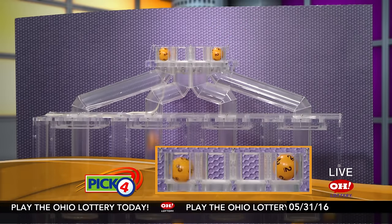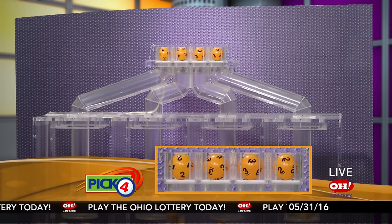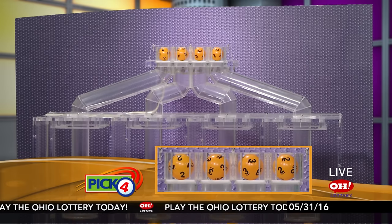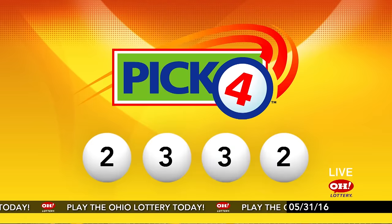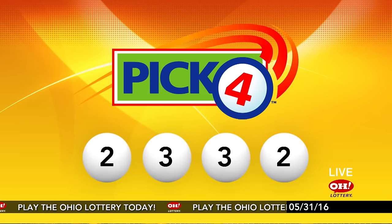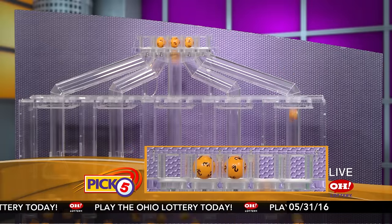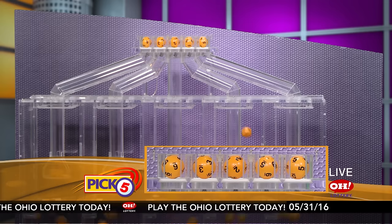Now the winning Pick 4 numbers: first up is a two, next a three, another three, and finally a two. So today's midday Pick 4 numbers are two, three, three, two.